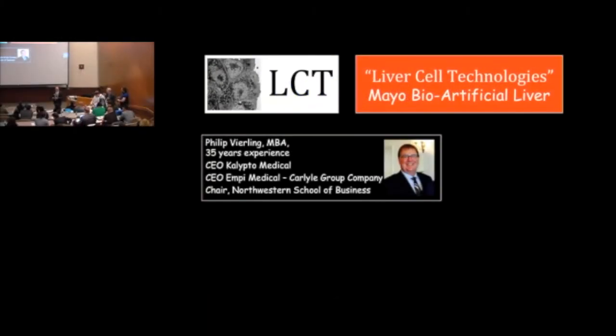Thanks everybody for sticking with us. I'm Scott Nyberg. I'm a liver transplant surgeon here at Mayo Clinic, and my product — the company's called Liver Cell Technologies.